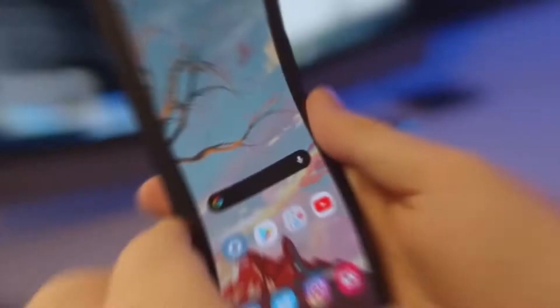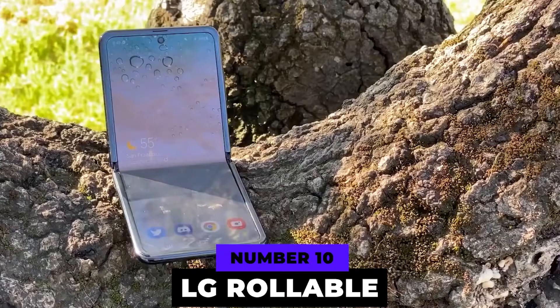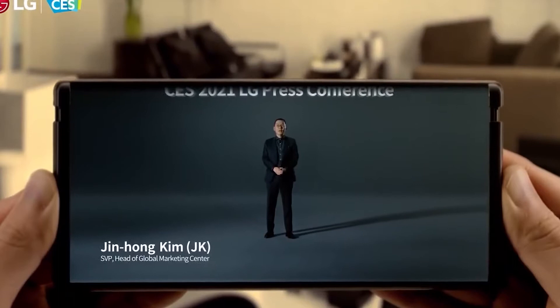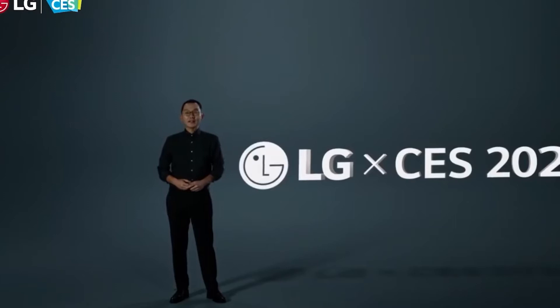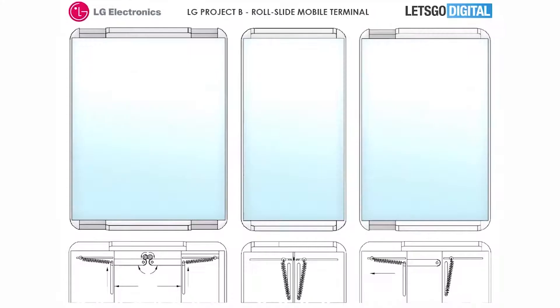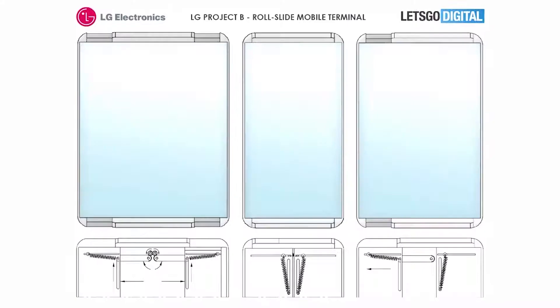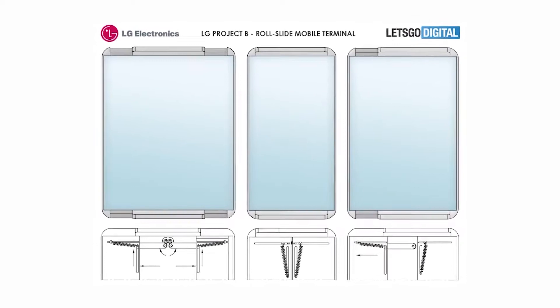We start off our list at number 10 with the LG Rollable. LG finally hinted that their Rollable phone will be coming this year. The company says that it has a unique resizable screen that extends from a phone into a small tablet — it slides in and out for that bigger screen area. An LG spokesperson stated: "Our management wanted to show that it is a real product, as there were many rumors around the Rollable phone."